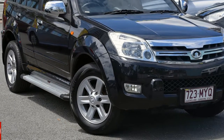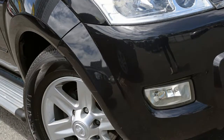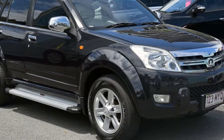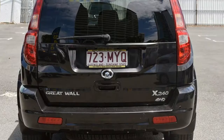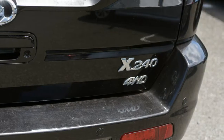You'll simply love this 2010 Great Wall X240. This X240 has a reliable 2.4 litre engine that gives you more control with its manual transmission. The attractive black exterior is complemented by its stylish interior.